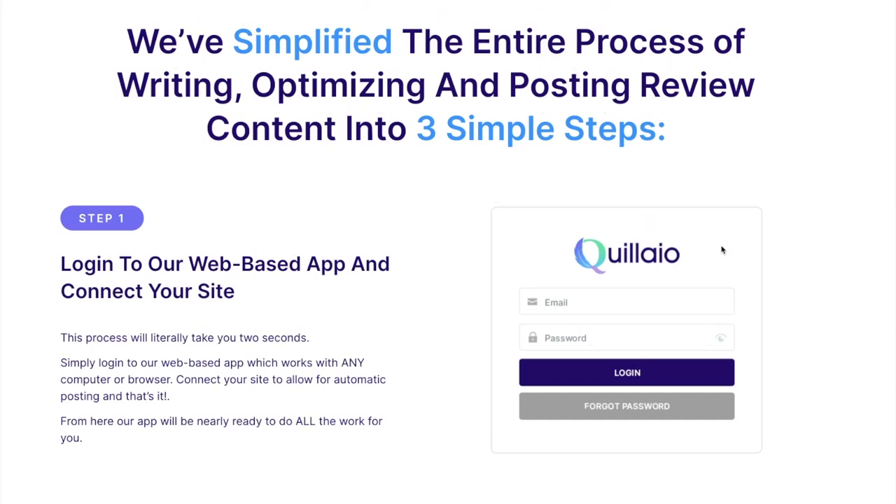Step one is to log into our web-based app and connect your site. This process will literally take you two seconds. You simply log into our web-based app, which works with any computer or browser, connect your site to allow for automatic posting, and that's it. From here our app will be nearly ready to do all the work for you.